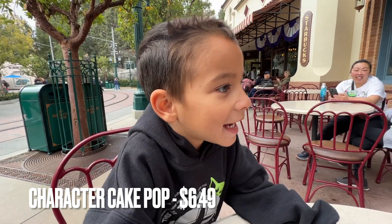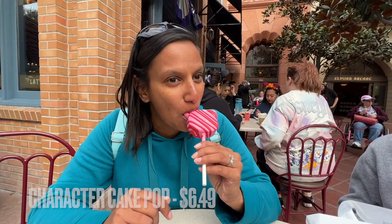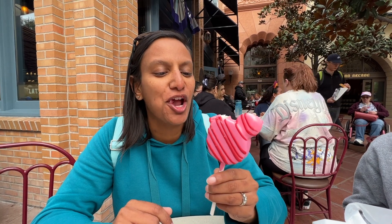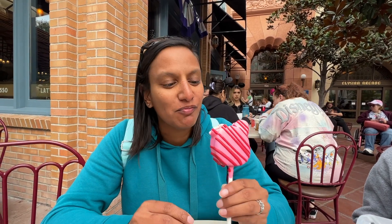Benjamin really wants this — the character cake pop. The ear is actually a marshmallow, not cake — the cake pop itself is cake, but not the ear. I'm not really a big fan of their cake pops.